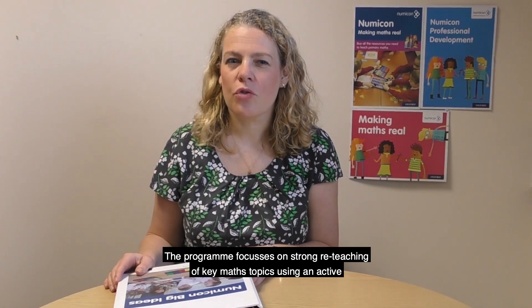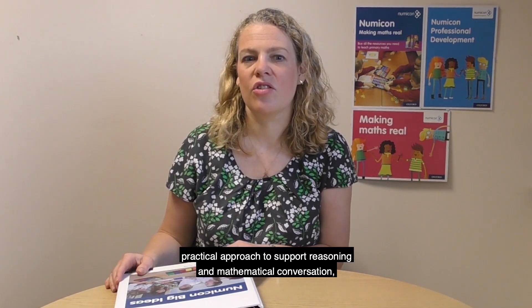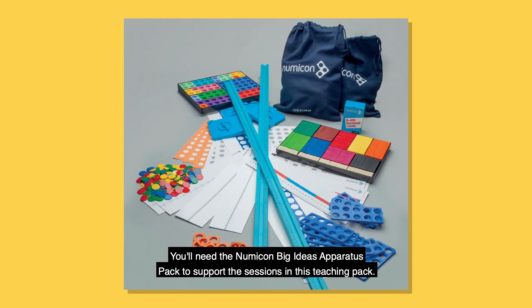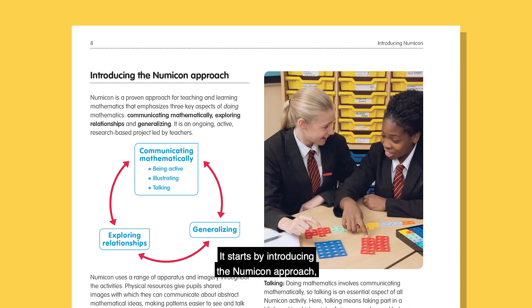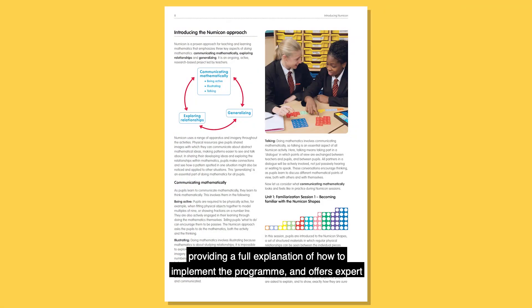The programme focuses on strong reteaching of key maths topics using an active practical approach to support reasoning and mathematical conversation, with children exploring maths using structured imagery and apparatus. You'll need the Numicon Big Ideas apparatus pack to support the sessions in this teaching pack. It covers everything you need to implement a Key Stage 2 primary maths catch-up or intervention programme, introducing the Numicon approach and providing a full explanation of how to implement the programme, as well as expert advice on how to make your sessions most effective.